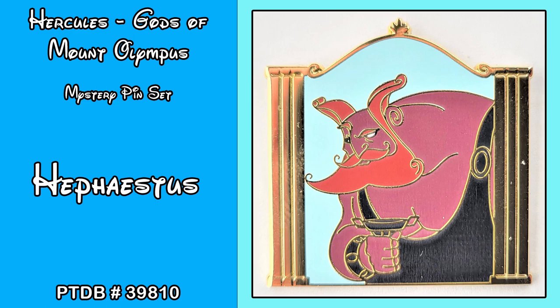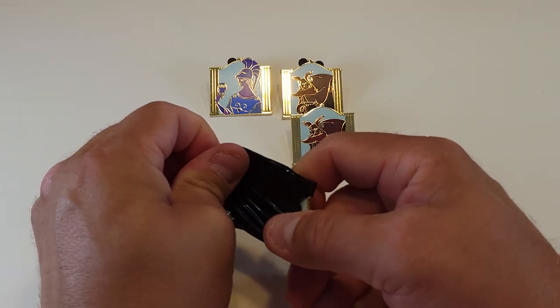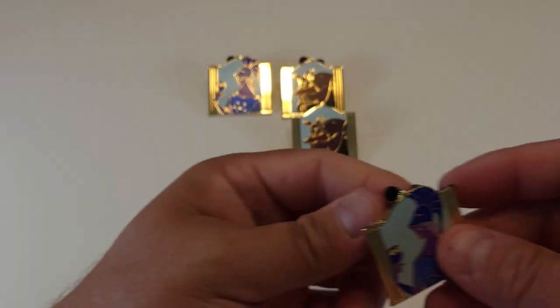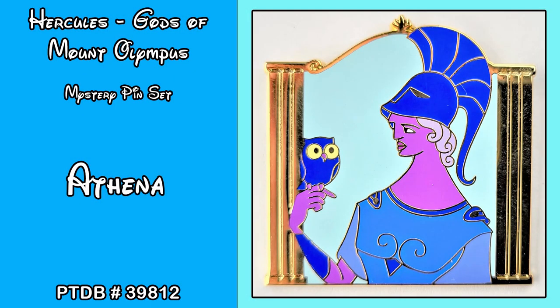Last pin for this video: we got Athena, the goddess of war — another duplicate. It's very rare that we would get the same two pins in two different boxes, but we got Athena, goddess of war, pin number 39812.